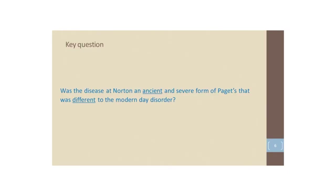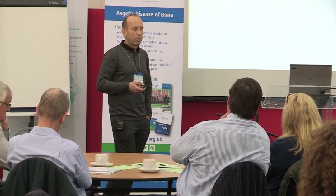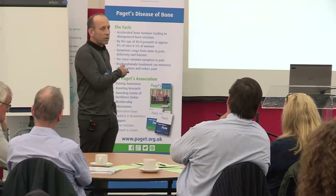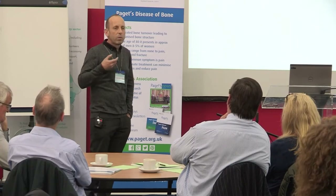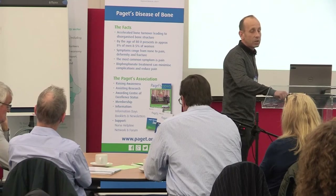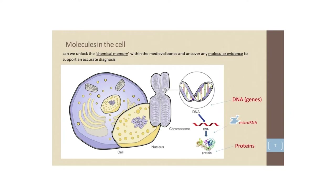There are profound differences between this disorder at Norton Priory and what we see today as modern Paget's disease. The key question we've been trying to address in our research is: was this condition at Norton Priory really a form of Paget's disease — an ancient and somehow more severe form that's different to the disorder we see in modern times? The changes in severity, age at onset, and other factors are really huge.